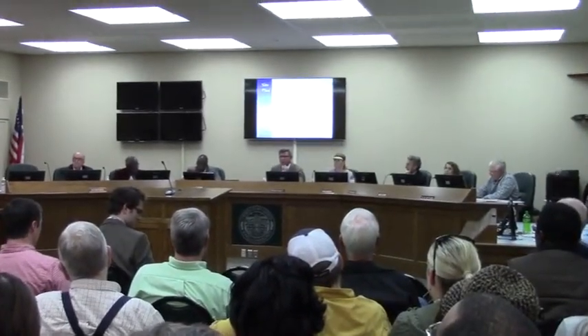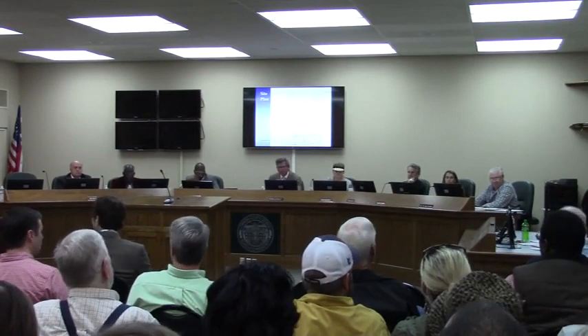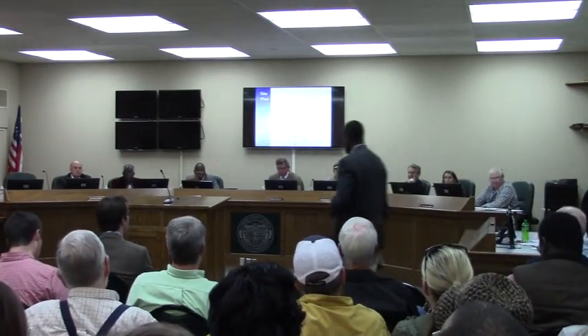The chairman opens the floor for anyone wishing to speak in favor of the request to come forward. Pastor David Adams approaches and states his name and address — 2826 Fairleaf Drive — for the record.